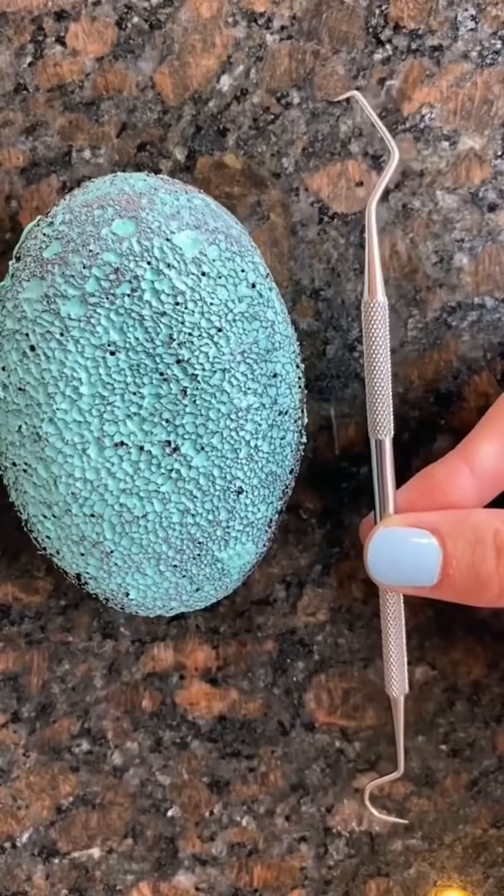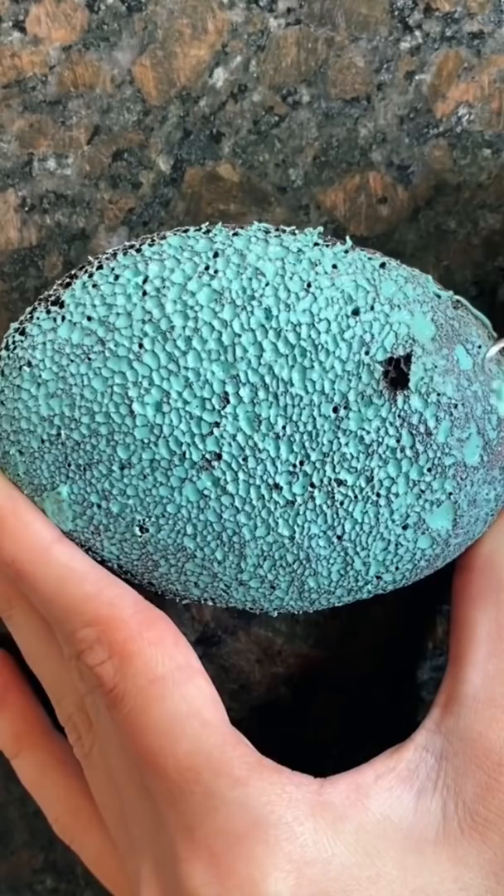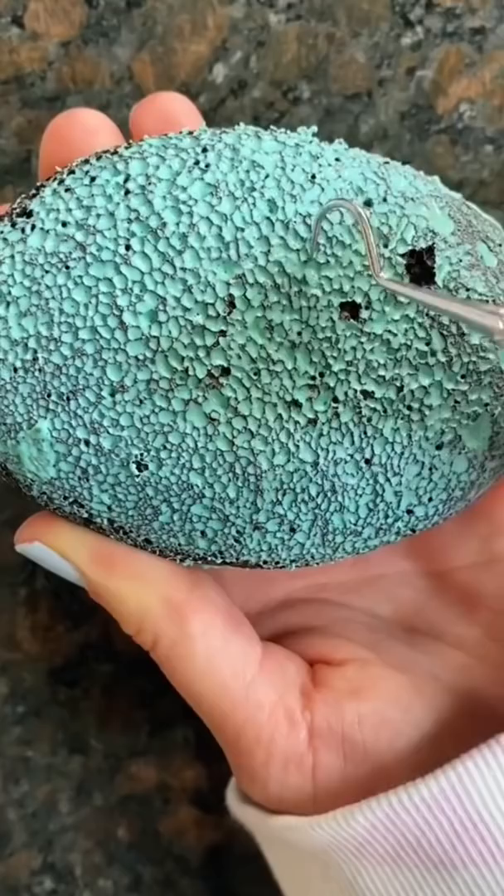My pick and peel stone finally came. If you have trypophobia, you may not want to watch. Ever since I saw this on TikTok, I just knew I had to try it. It's basically a lava rock with a bunch of small holes covered in glue, which are perfect for picking out. I have a bad habit of picking my nails, so hopefully this will help.